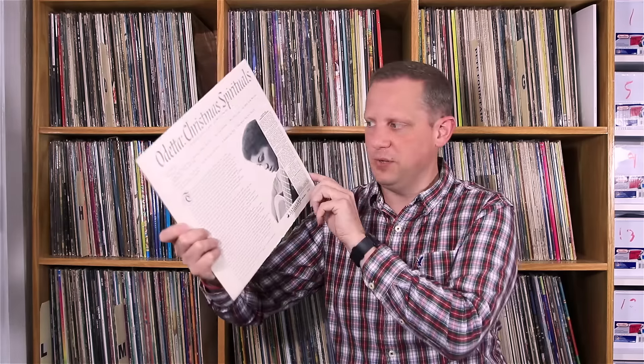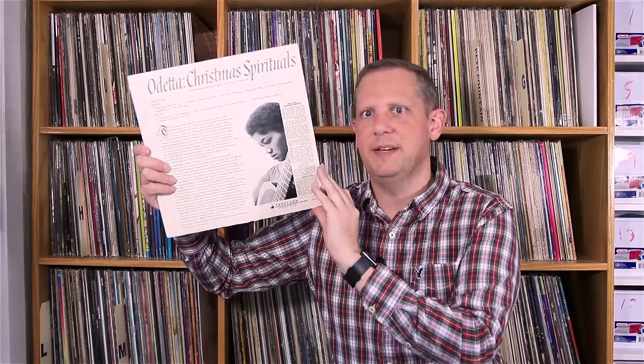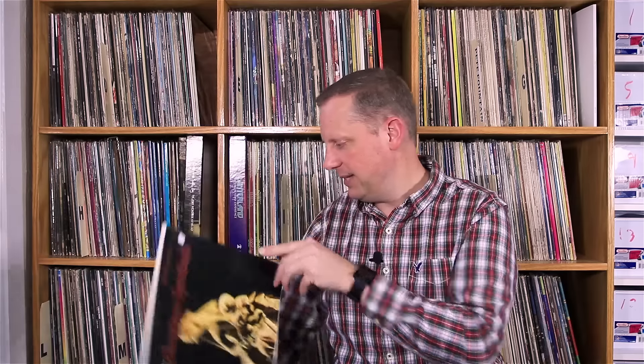Added one more to my Christmas collection — this is Odetta on Vanguard Records, Christmas Spirituals. This should be pretty good — nice, very pleasant, calming, soothing Christmas kind of music. $1.50 on the Vanguard record label. Glad to have picked that one up. And that is going to do it for my haul from the library sale this year — that was my second day finds from Monday. Hope you enjoyed it. Thanks for watching, leave me some comments, and we'll see you again next time. Cheers.